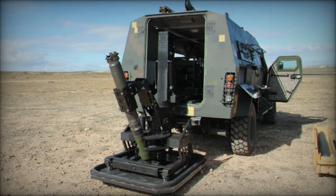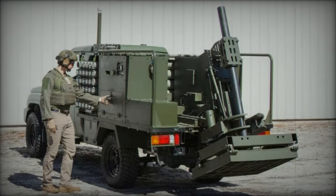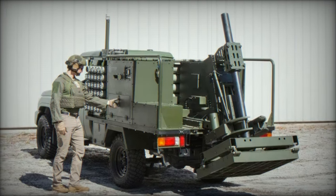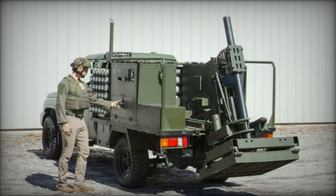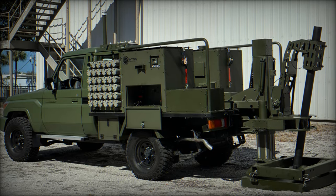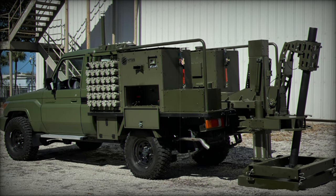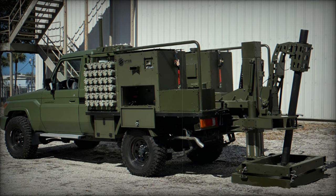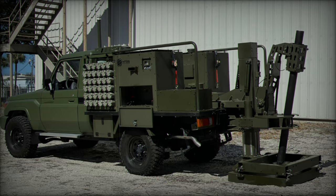The ability to redeploy quickly after firing enhances the survivability and effectiveness of these units, allowing them to operate more effectively in hostile environments. In conclusion, the deployment of the Scorpion mobile mortar unit underscores Ukraine's commitment to enhancing its military capabilities, and as the conflict continues, the impact of such advanced systems will likely play a pivotal role in shaping the outcomes of military engagements.